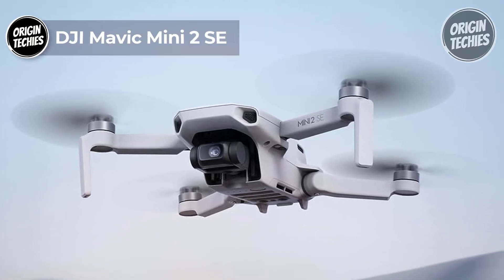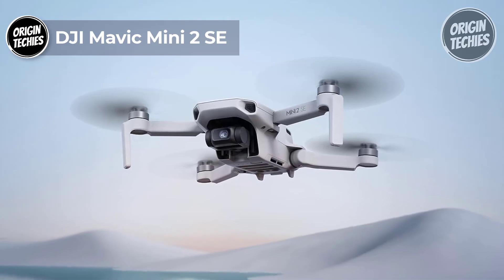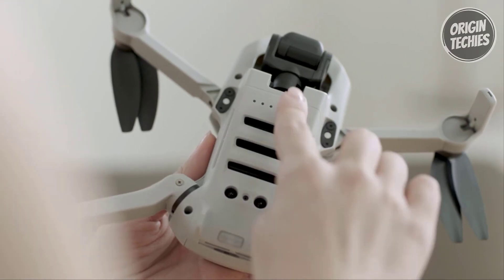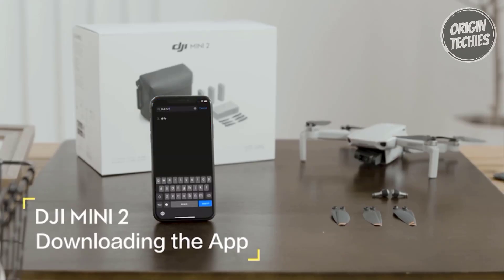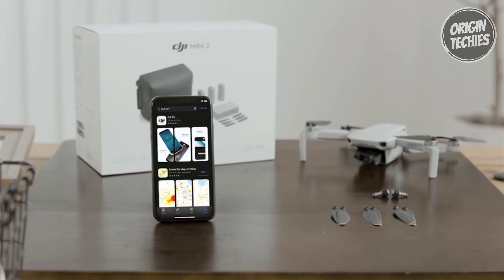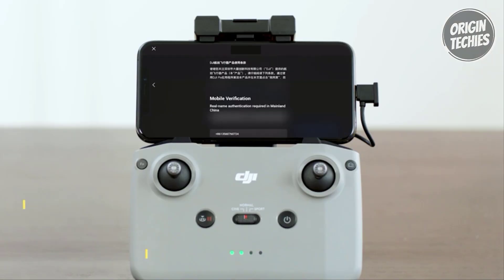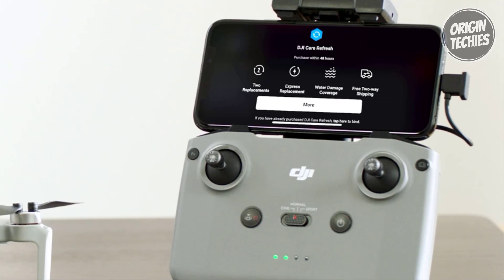DJI Mavic Mini 2SC. The DJI Mavic Mini 2SC, priced at $299, redefines drone technology with its lightweight and portable design, weighing less than 249 grams. Perfect for adventurers and travel enthusiasts, this compact drone is an ideal companion for hikes, road trips, and spontaneous aerial captures on the go. Its nominal takeoff weight exempts users from requiring drone registration, providing hassle-free and legal flights.